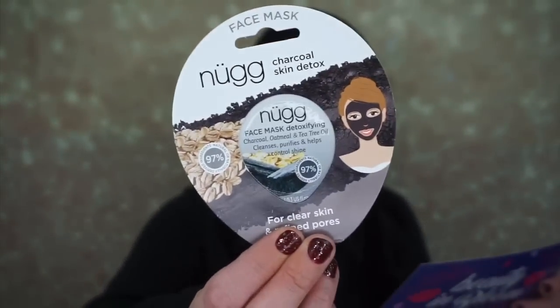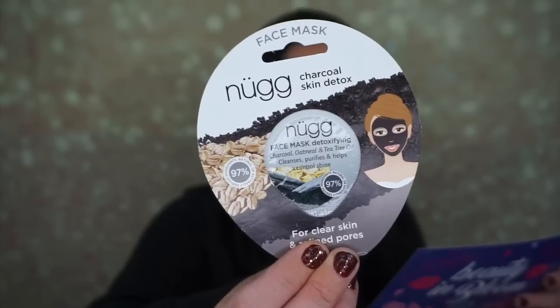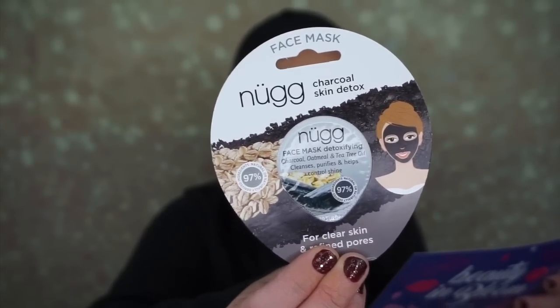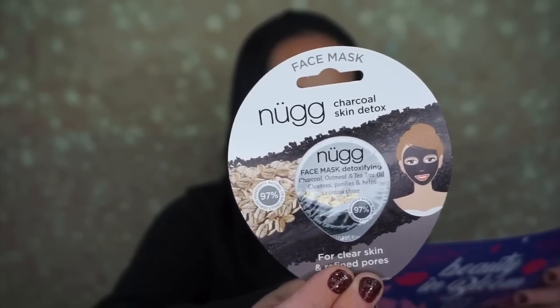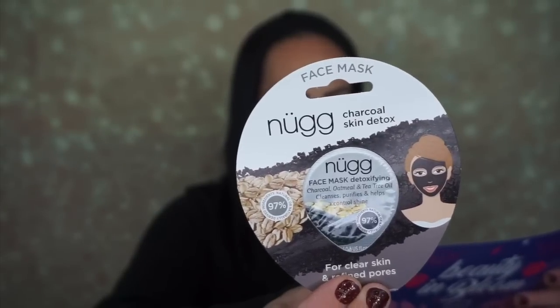Next thing is by Nug again — this is $4, and it's a charcoal skin detox mask. It's the best face mask for oily, acne-prone, and combination skin. This 97% natural charcoal face mask helps with blackhead removal and promotes a clear, even complexion with less oil and shine without leaving your skin feeling tight and dry. I like face masks like this — it has charcoal, oatmeal, and tea tree oil, and I'm all for it.